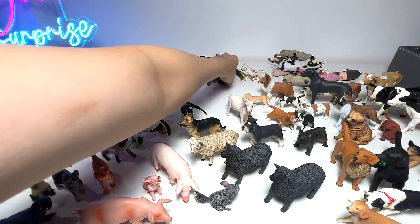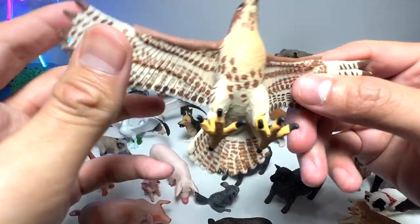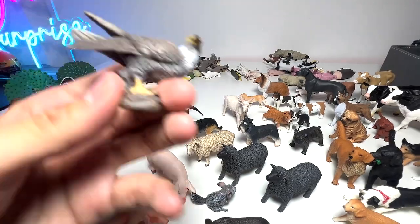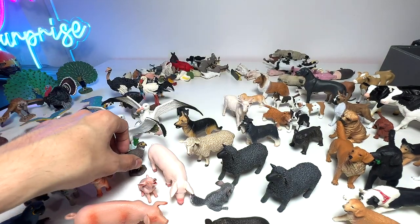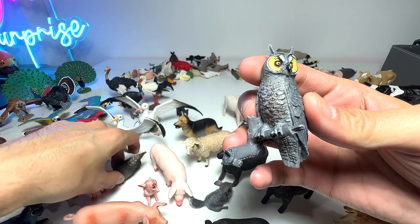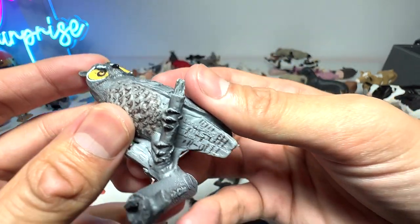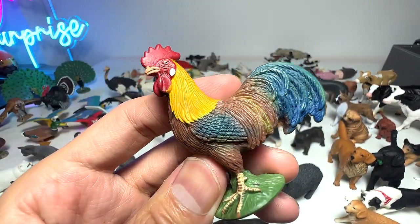Potbellied pig — very, very adorable. This looks like a Red-Tailed Hawk — beautiful one. And a Peregrine Falcon as well. This is the Long-Eared Owl. And this is a rooster — quite a cute one.